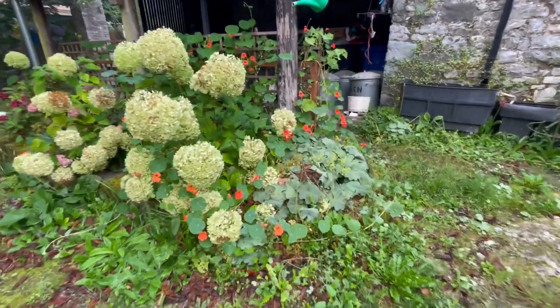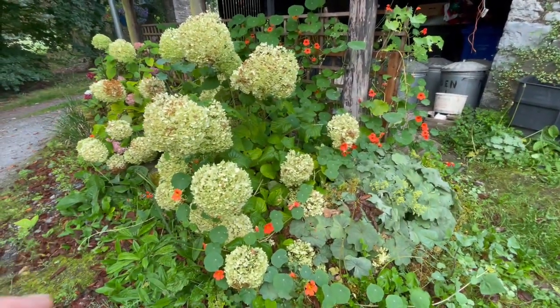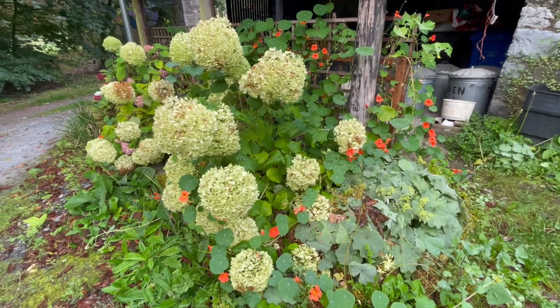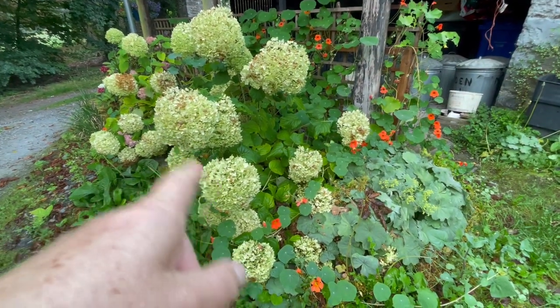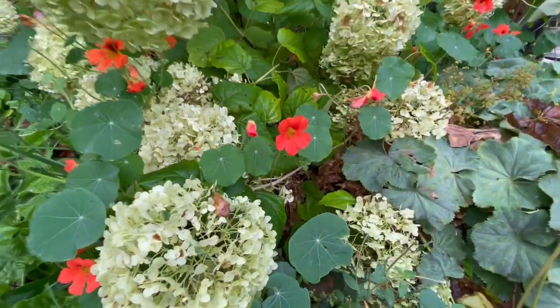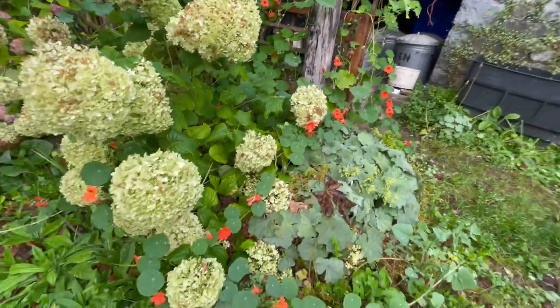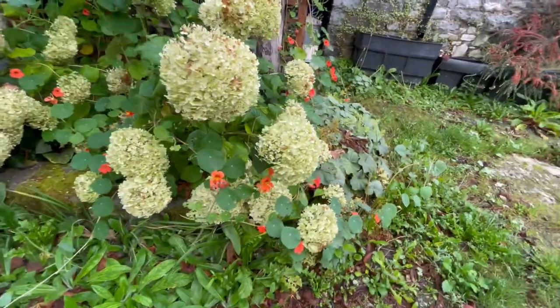And these — this has grown on particularly well. I love the combination here. This, I gather, is called Annabelle — this hydrangea. Look at that, it's beautiful, the contrast of the two colors.